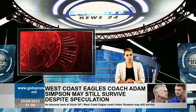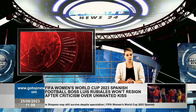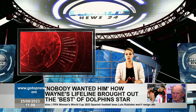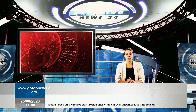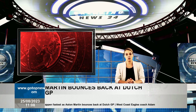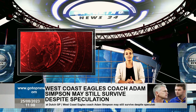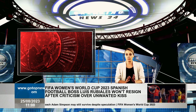Sergio Perez was the most notable driver involved in the soft tyre runs. Predictably, the Mexican was fastest with a time of 1:12.439, which was 0.7 seconds faster than his teammate could achieve on hard tyres at the start of the session. After his out lap, Sargent's second effort was just 0.1 seconds behind Perez, though Albon was third, only 0.008 seconds off the pace.